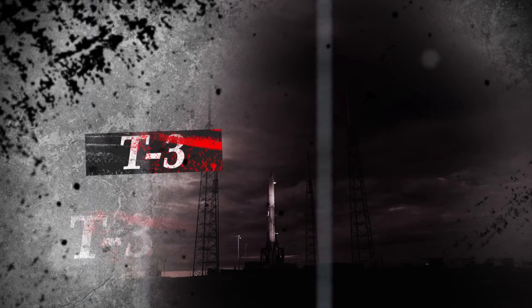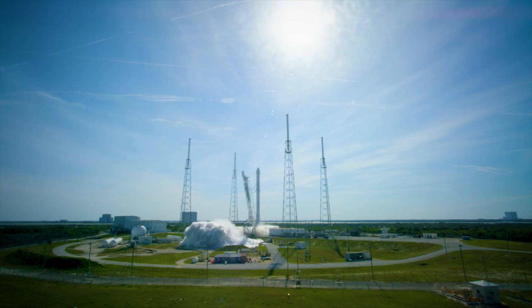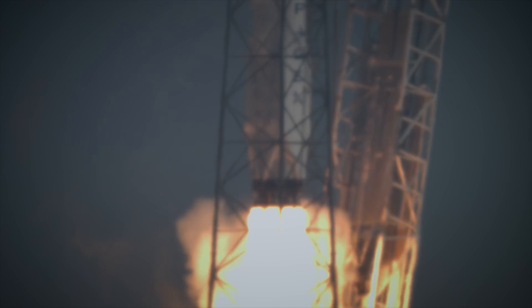Rock report range status. Range green. T-minus 5, 4, 3, 2, 1. Go for main engine start. Zero and liftoff.